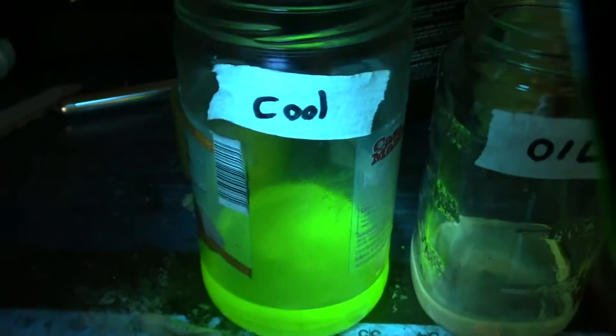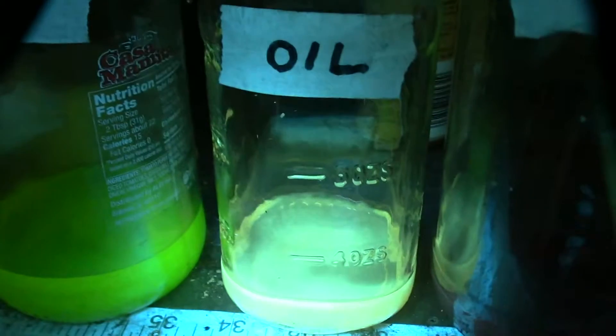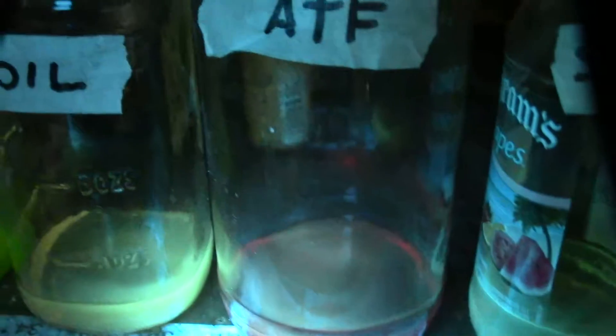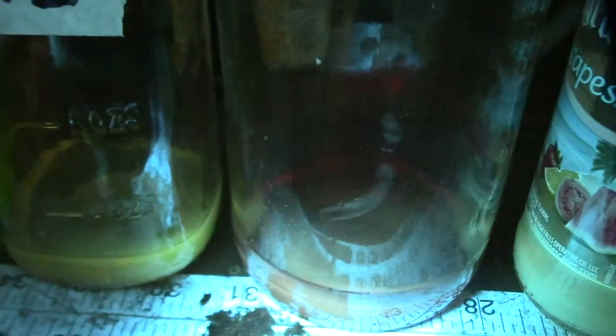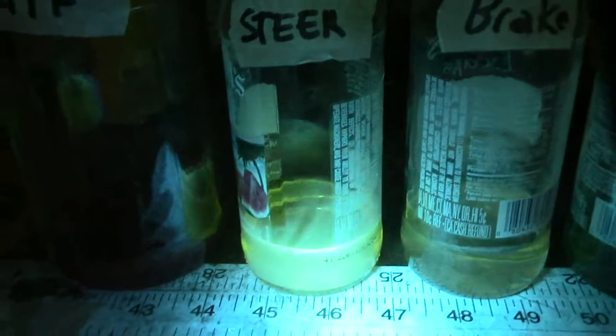Engine coolant appears bright green under the UV light. Motor oil looks kind of a milky green color. The automatic transmission fluid — that's interesting — it actually looks kind of a weird coffee brown color. In regular light these fluids are transparent, but under the black light it's opaque. Steering fluid is kind of a greenish color.